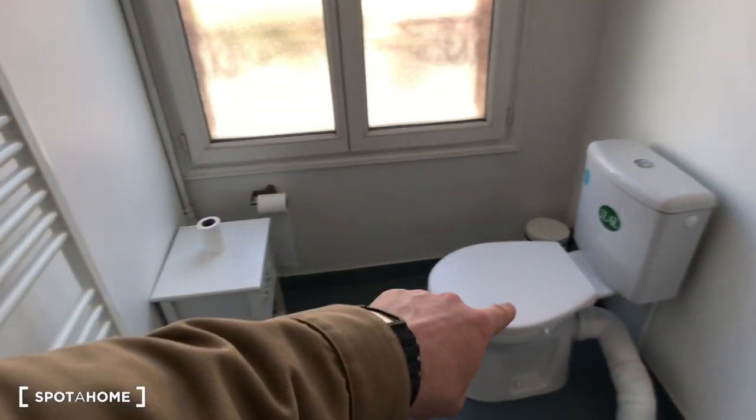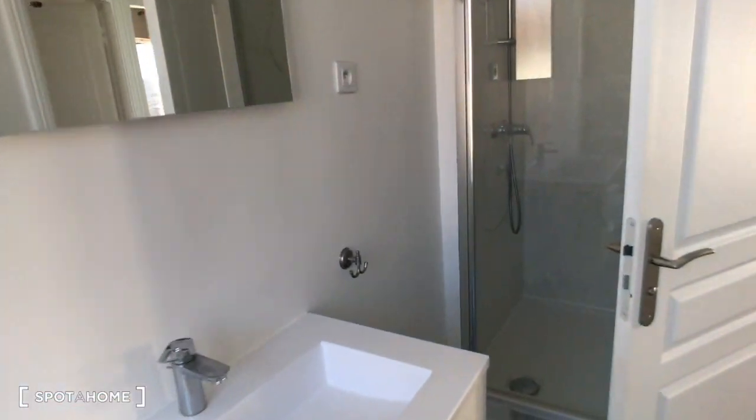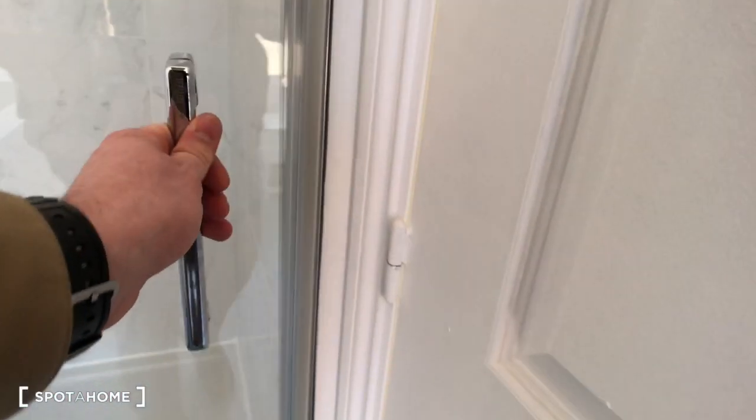Bathroom number two has a doorbell panel, a window, a sink, a mirror, and just right here — the shower.